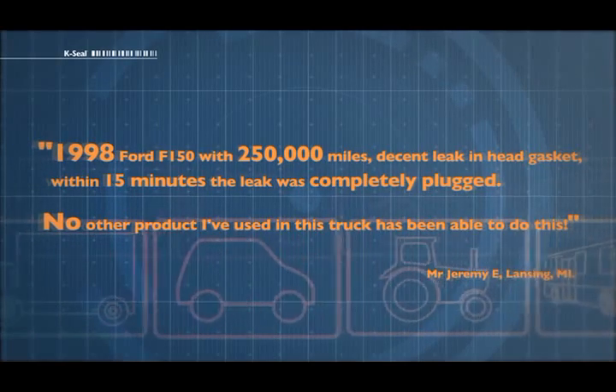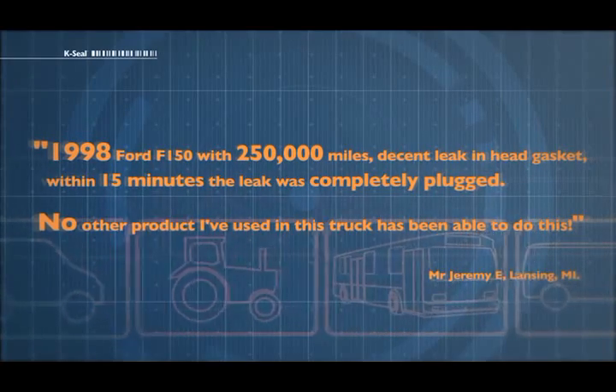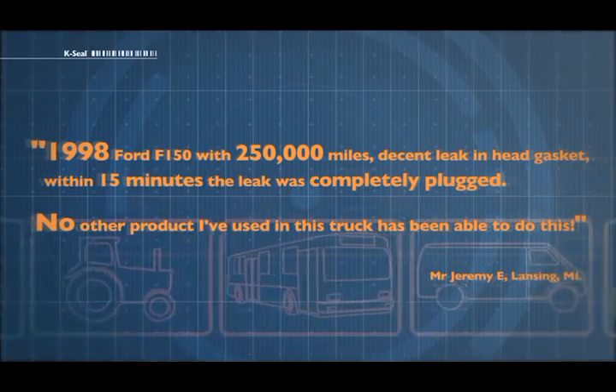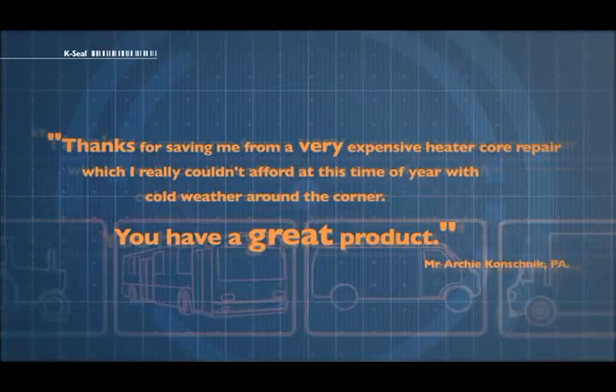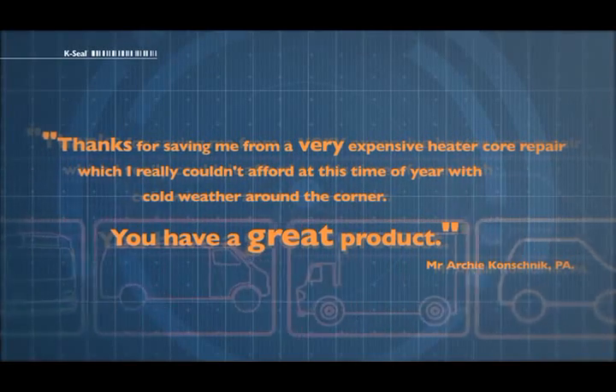But don't just take our word for it. Ford F-150 was 250,000 miles. Within 15 minutes the leak was completely plugged. No other product I've used in this truck has been able to do this. Thanks for saving me from a very expensive heater core repair. You have a great product.